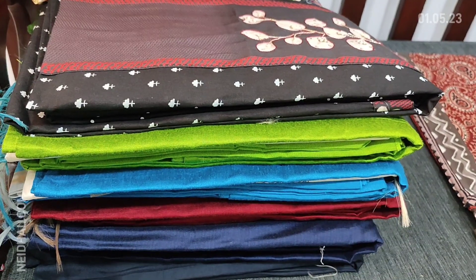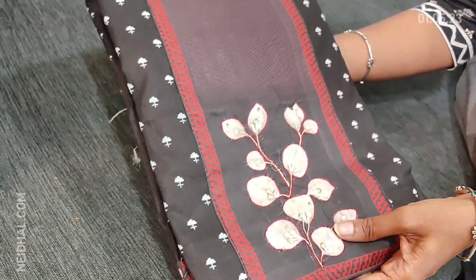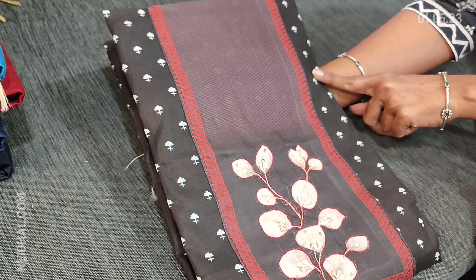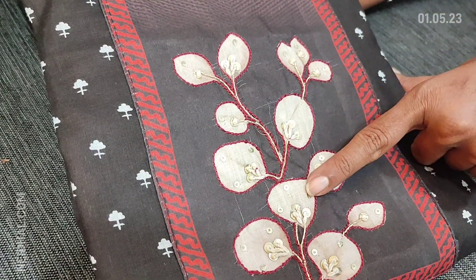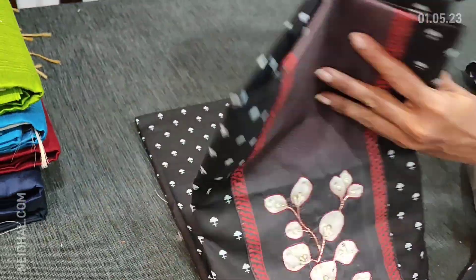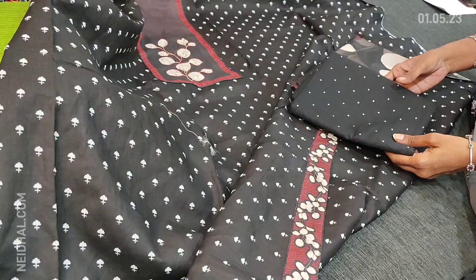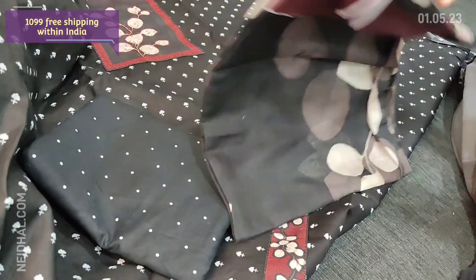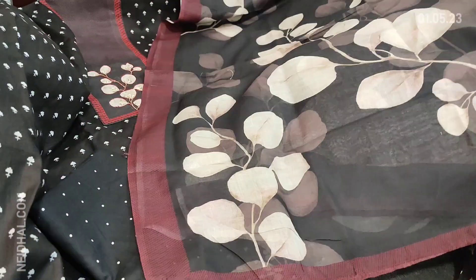Next is a soft cotton design that we have restocked again on customer request. The base color is black with small floral print and the yoke is highlighted with thread work, sequence, and zardosi work — a very soft material. Lining is optional as the fabric is thin but not transparent. We have a contrast printed taping in the daman, printed cotton bottom, and dupatta in super soft mulmul cotton with a lovely print. Cost of this set is 1099, pure soft cotton, single color.